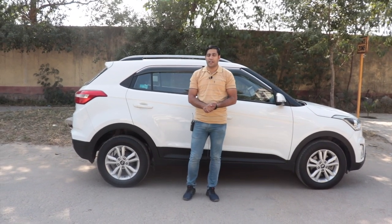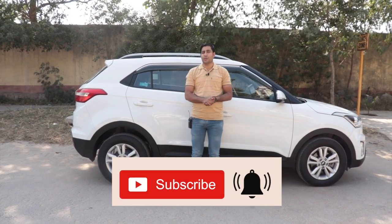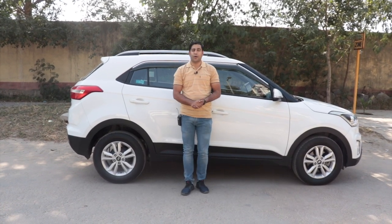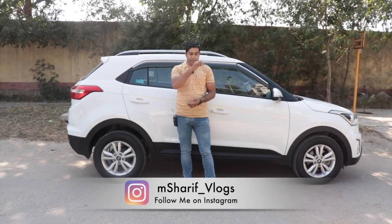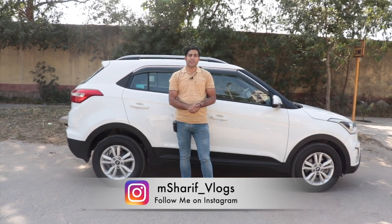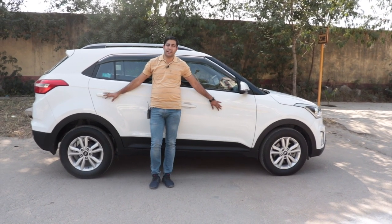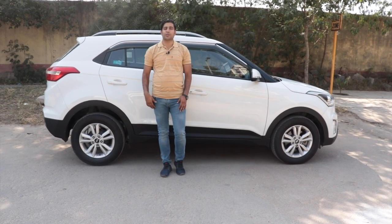Doston, video ko shuru karne se pehle agar video achi lage to ise like karke jana, channel ko subscribe karna — yeh lal color ka button dabake uske bagal mein choti bell icon dabana, taki future mein main jo bhi video dalun uski notification sabse pehle aapke paas jaye. Aur doston, bahut saari gadiyon ki details main aapke saath Instagram pe bhi share karta hoon — meri Instagram ID yahan hai, follow karo.